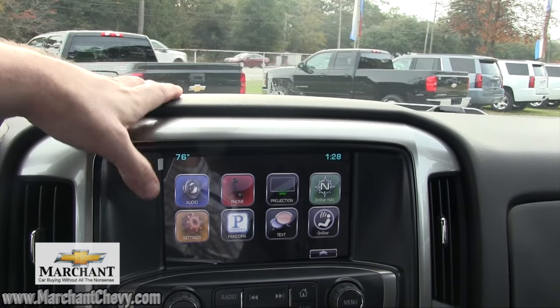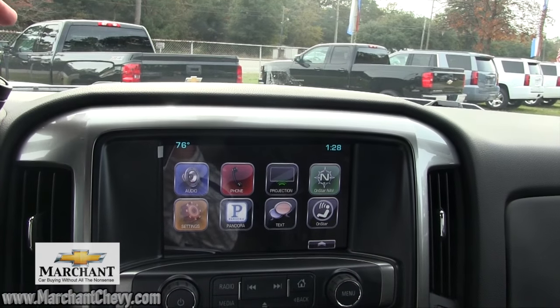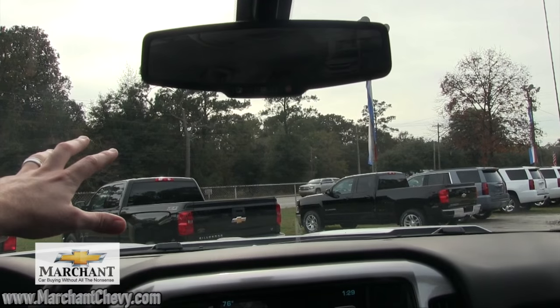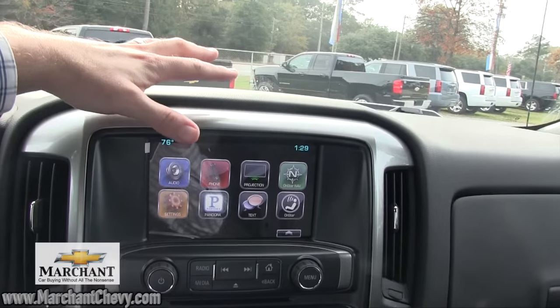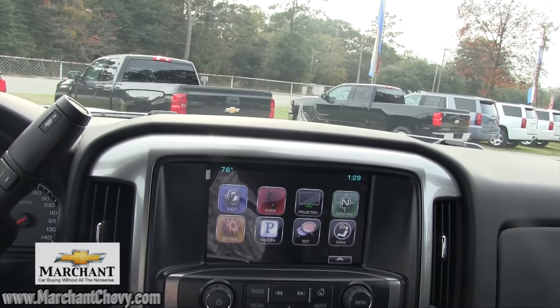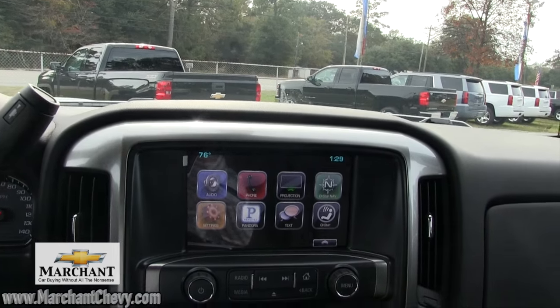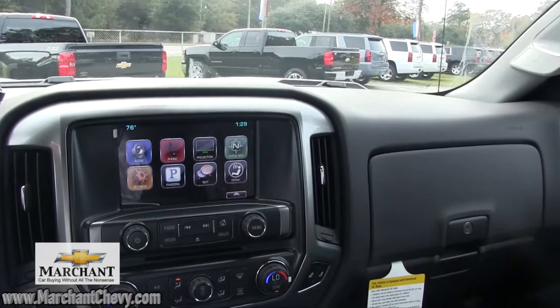You've got Pandora radio, settings, audio, phone, projection, OnStar, navigation, and text messages. Let me tell you about those texts — people are losing their lives while texting and driving. They've added it into the car: the text messages on your phone can pop up on the screen, and it may even read them to you. That is safety at its finest. Chevrolet does it with all their vehicles.